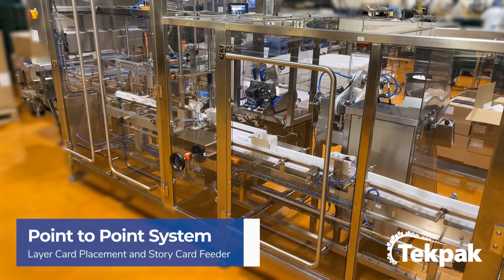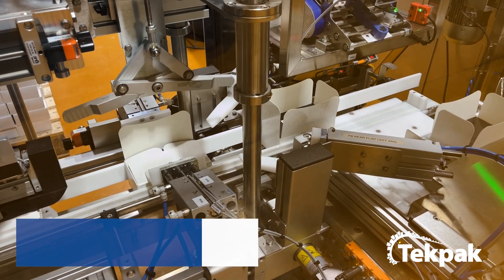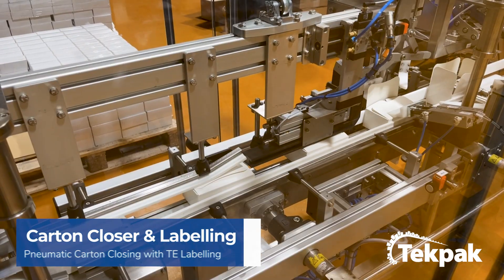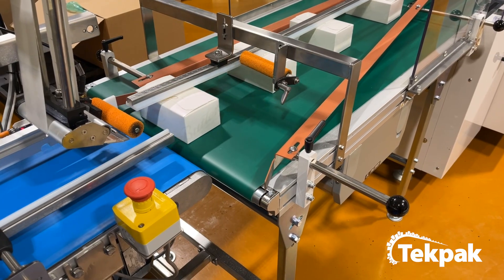A single divider card is placed into the erected carton and a story card is placed on top of the divider card. A sequence of pneumatic actions closes the carton flaps. The carton is indexed along the collator and the flaps are sealed with an adhesive label.